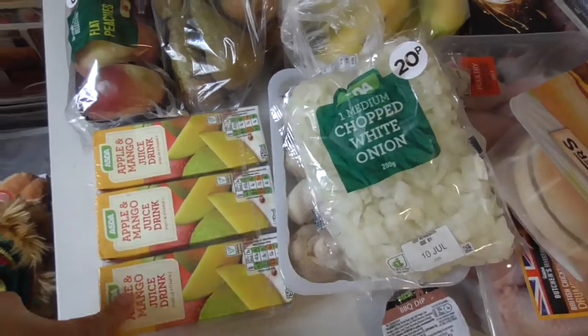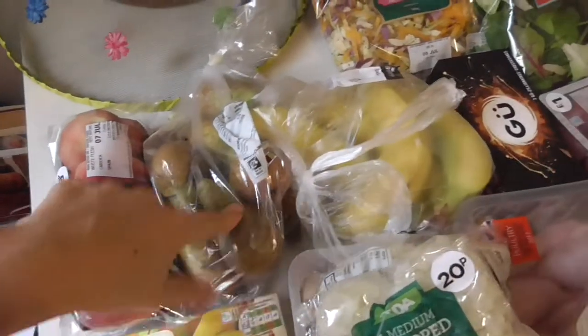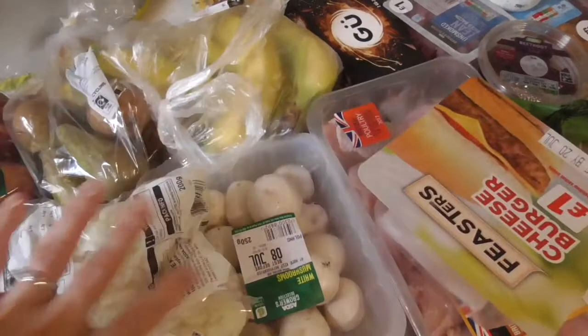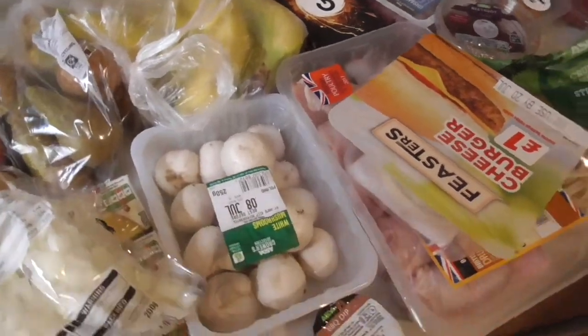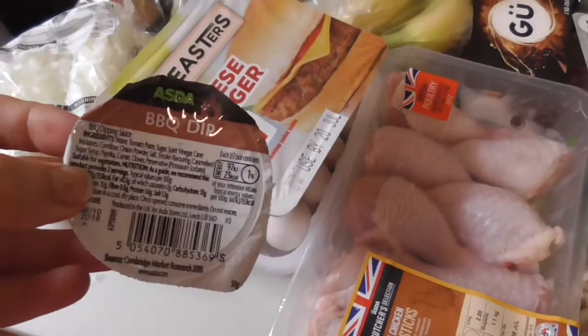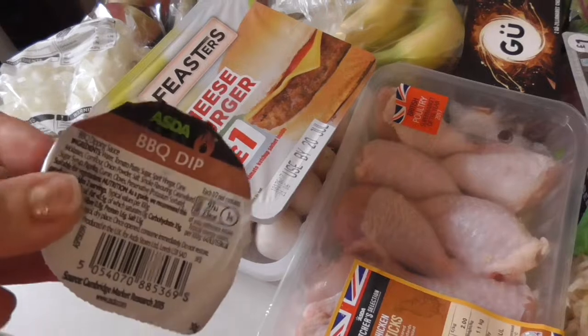Over here I've got some apple mango juice drinks for the children, some donut peaches, pears, bananas, two packets of chopped white onions — because quite frankly I'm lazy and it's too hot to cook — some mushrooms, a feast of burger for Getty, a barbecue dip, and I think there should be another one of these somewhere. We're going to have pizza and I thought this would be cool to put on the table.